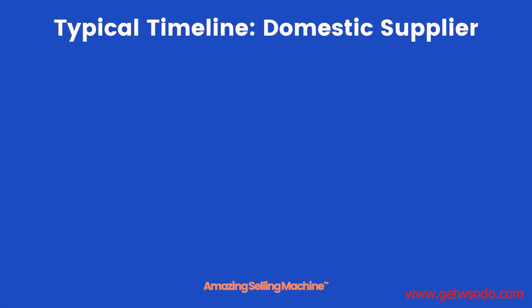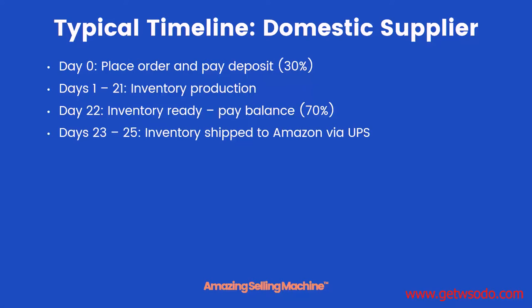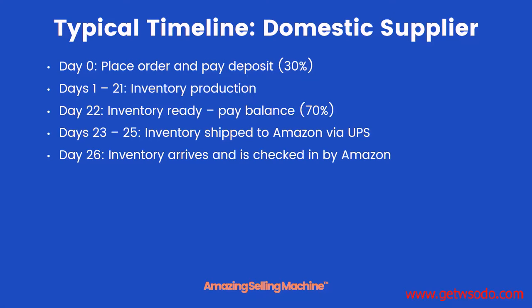Finally let's take a look at a timeline when you're actually having your product produced in the same country that you're shipping it to. On day zero you place your order and pay your deposit, usually 30 percent. Then over the next three weeks your inventory is produced — for some reason it typically takes less time when producing domestically. Then on day 22 your inventory is ready and you pay the balance. On days 23 through 25 you ship your inventory to Amazon via UPS. On day 26 it arrives and is checked in by Amazon, and on day 27 the product is live and for sale. This is by far the quickest route to getting live on Amazon, but it's also much more difficult to find a domestic supplier usually.